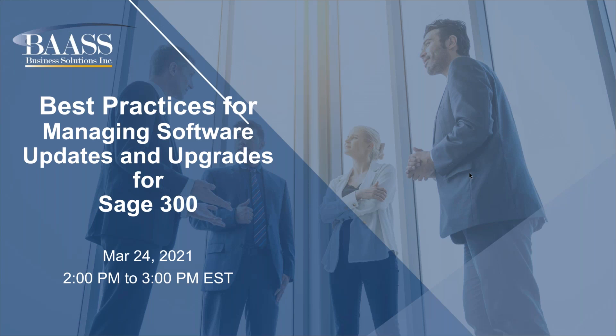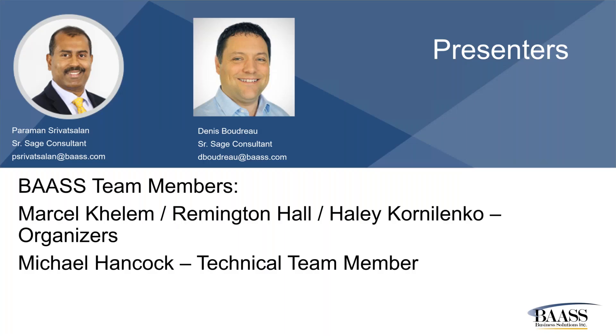Good afternoon everyone. Thank you for joining us. Our webinar today is Best Practices for Managing Software Updates and Upgrades for Sage 300. My name is Pearman; I've been with BAASS for over a decade. Joining me today as presenter is Denis Boudreau, Senior Sage Consultant. We also have Marcel Clem, organized along with Ailey and Remington, and Michael Hancock, our technical team member. This is a very important webinar and we have quite a team joining us today.